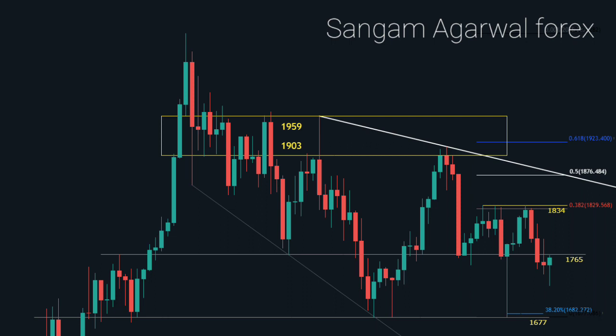If all of the sellers take profit on the announcement of tapering in November and December, then this is our bottom, and price will retrace back again up to the 1900 level. On the weekly timeframe, below 1765 we have only one support at 1677. But on the H4 timeframe, we have one more support at 1721. After breakout of 1721, bears will test 1677 again.